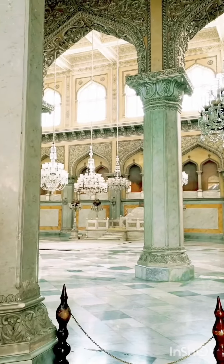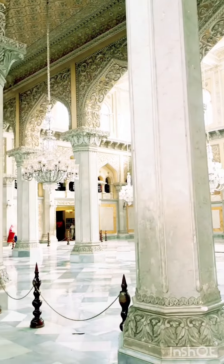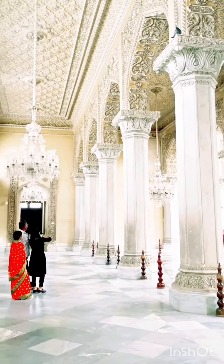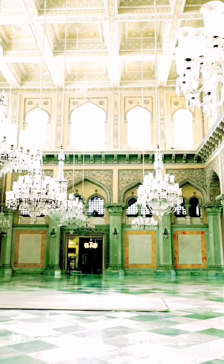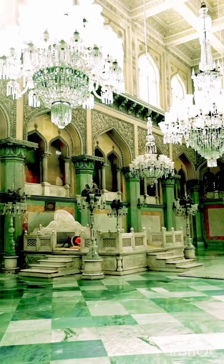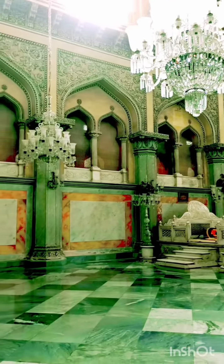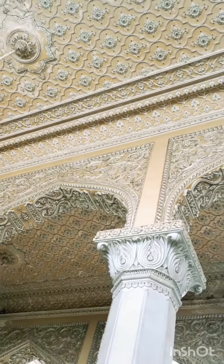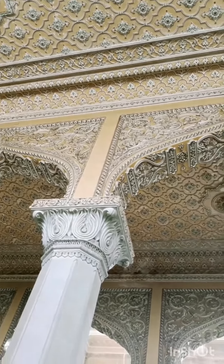Can't describe this amazing architectural beauty of this palace. Look at these beautiful chandeliers and the Nizami architecture of this hall. Look at the outstanding views of this roof — can't take my eyes off it.